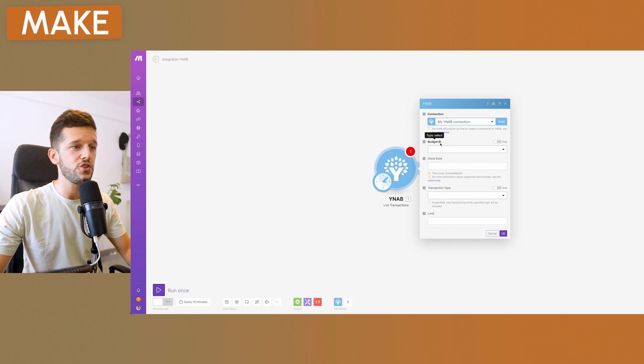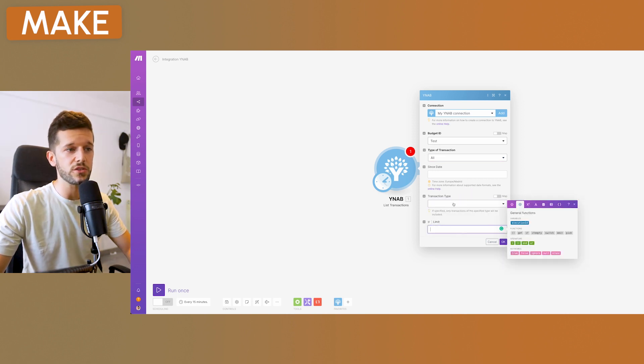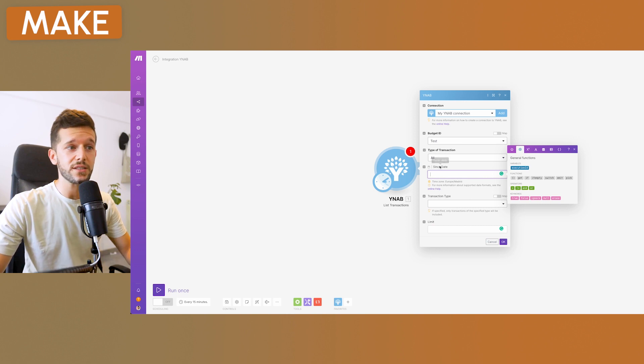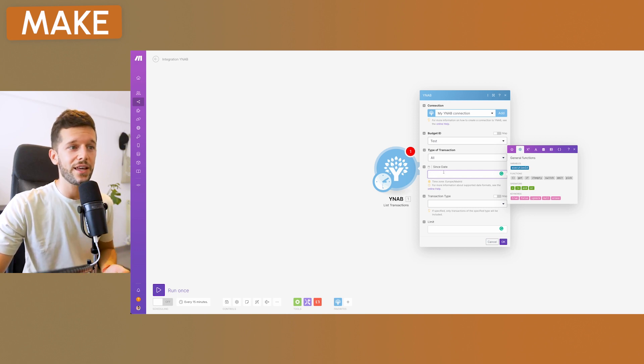Once your account is set up, select which budget you want to use — in our case the 'test' budget. For transaction type, select 'all.' In transaction type filter and limit, you don't need to put anything. Then we have the 'since date' field — this defines from which date we want to list all transactions.